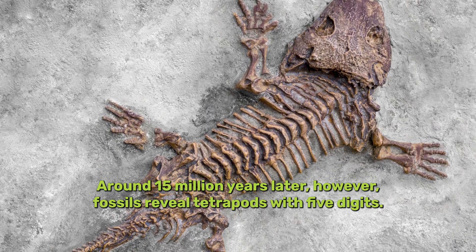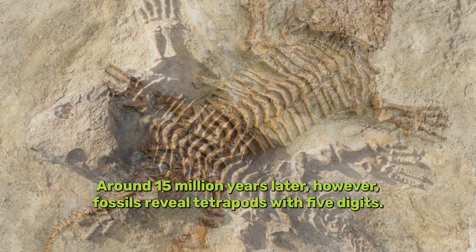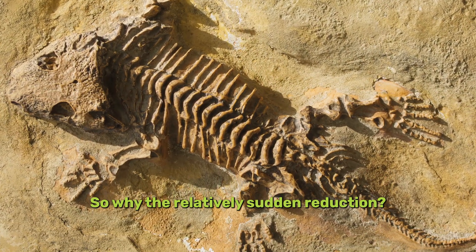Around 15 million years later, however, fossils reveal tetrapods with five digits. So why the relatively sudden reduction?